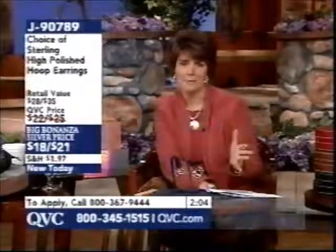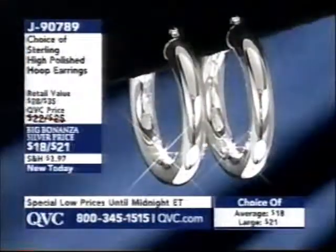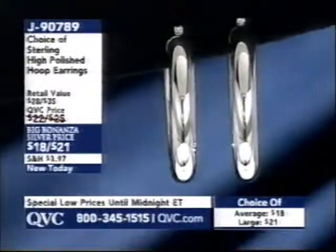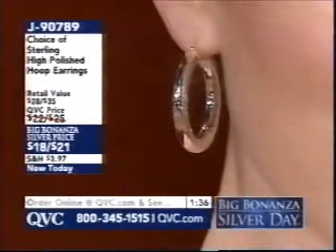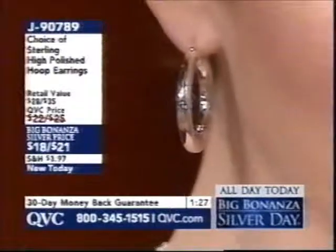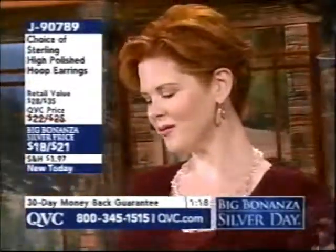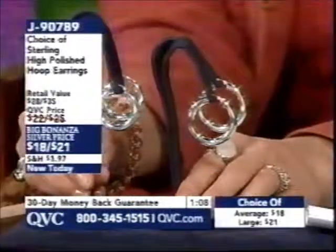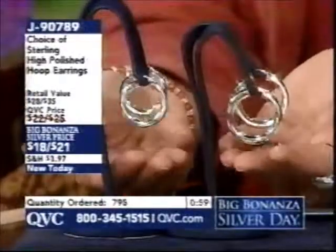This is a great earring for a daughter, niece, or granddaughter — everybody loves a good hoop. For a long time hoops have been very skinny and barely-there, but jewelry is coming back with more presence and a little bit bolder. This is a good compromise — not overwhelming to the face. J90789, $18 for the average size, one and a quarter inches in diameter. Italian-made, really nice craftsmanship. The large size is one and three-eighths inches at $21.